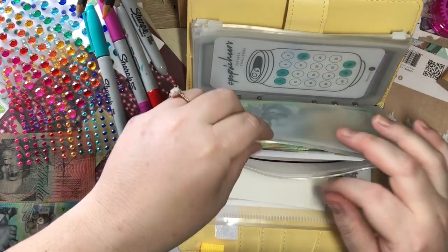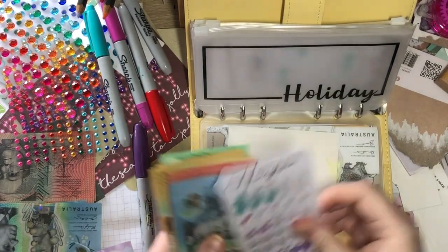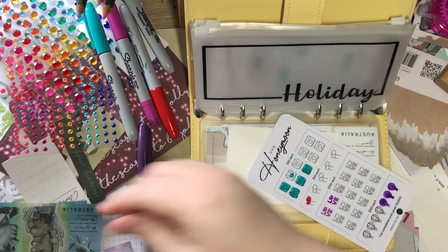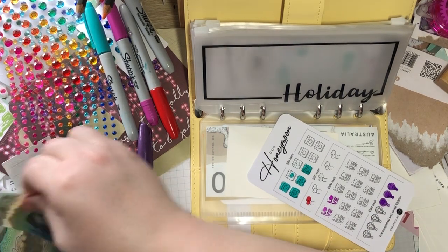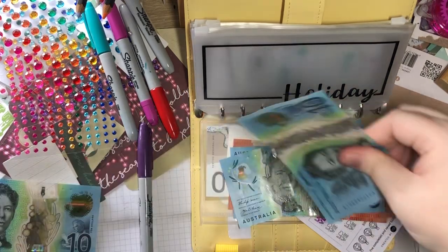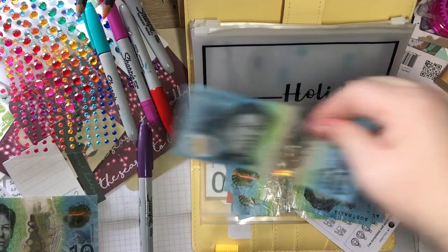Honeymoon — 20, 40, 50, 60, 70, 80, 90, 100.